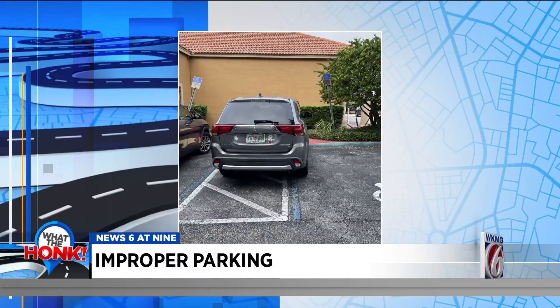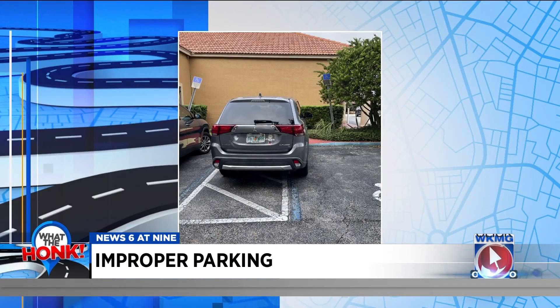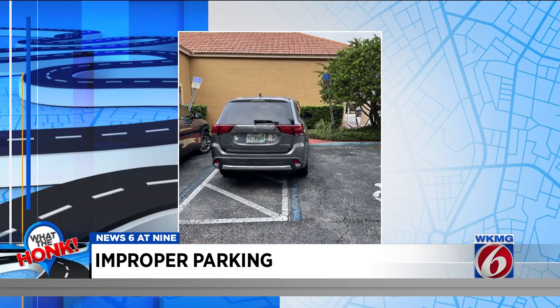It was a matter of time before we saw another bad parking job. I'm going to be honest, I was kind of missing them. Not only is this SUV blocking the loading and unloading zone, but they're also obstructing the ramp to the sidewalk. Disable decal or not, this is not the proper way to park.